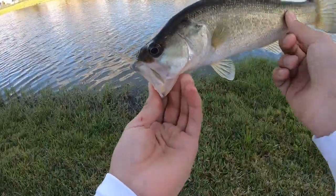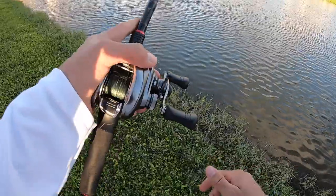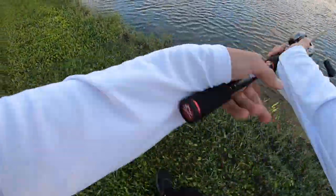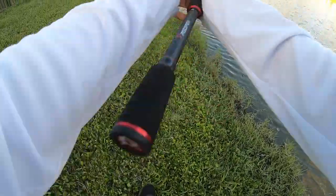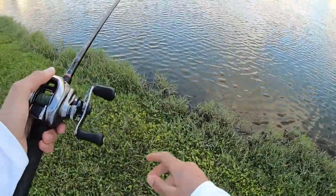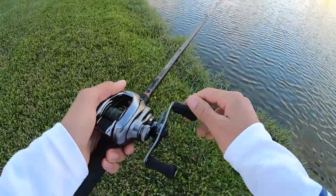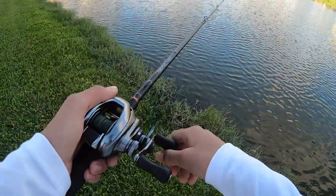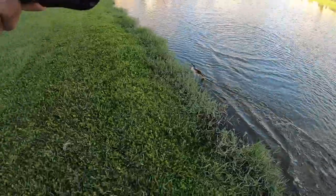Another little guy — hopefully we'll get a bigger one but I'll take these. See ya bud! Another one, there we go — another one. Little guy, see ya bud!